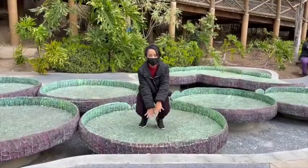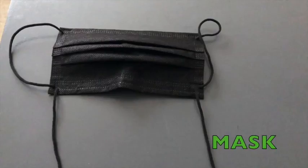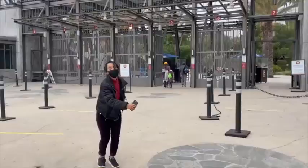Before we start learning and getting silly, let's make sure we have everything we need to go to the zoo. Sunscreen? Check. Shoes? Check. Mask? Check. Let's go. Here we are at the Los Angeles Zoo. Let's go on in.